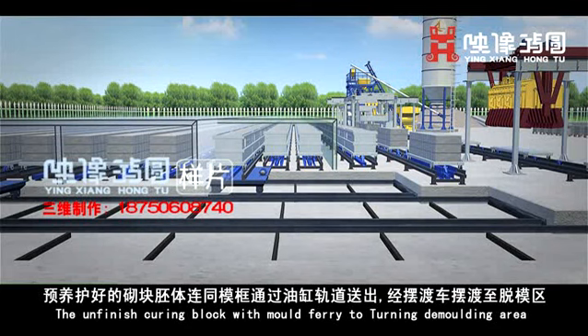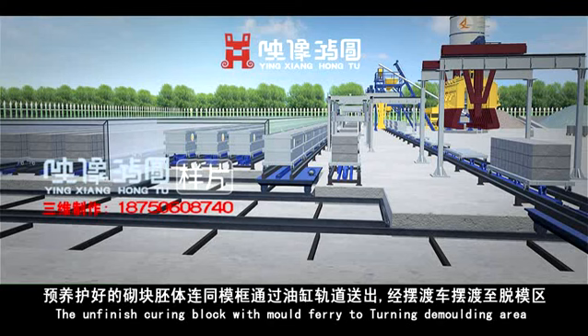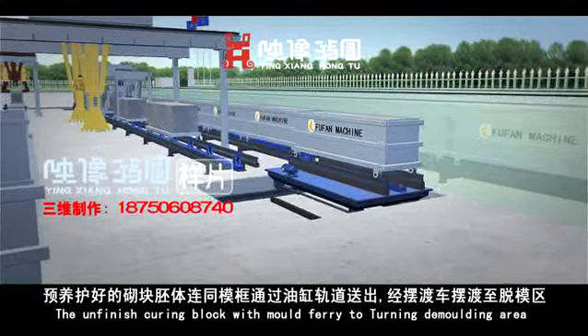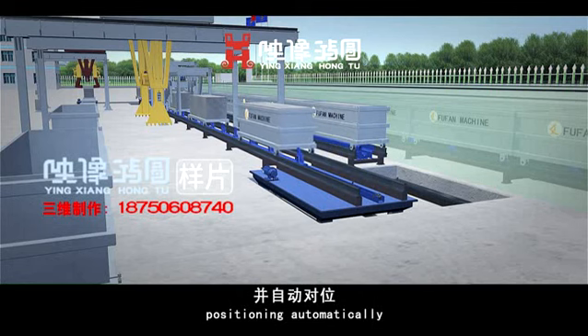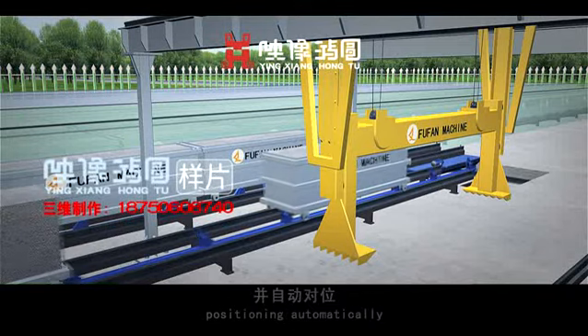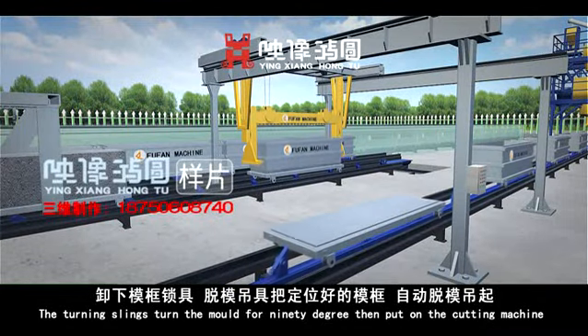The unfinished curing block with mold is ferried to the turning and molding area, where it is positioned automatically. The turning slings then rotate the mold 90 degrees and place it onto the cutting machine.